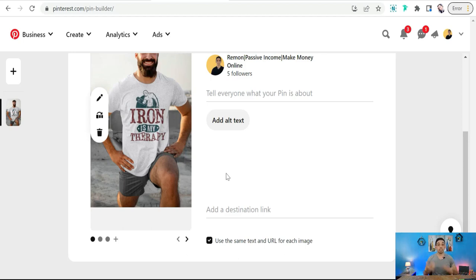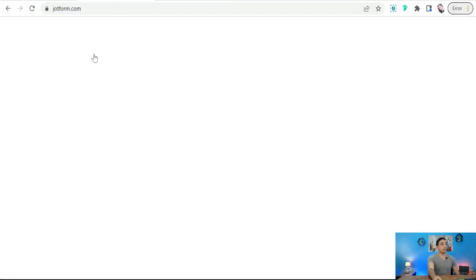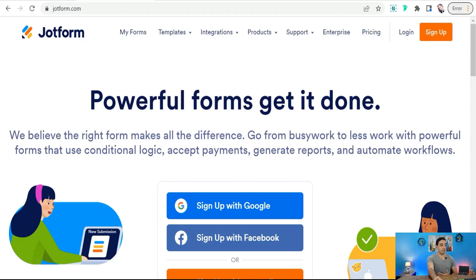For today I'd like to show you an amazing website where you can create a beautiful landing page, insert your designs and products professionally, and promote them effectively on Pinterest, Instagram, Facebook, and so on. This amazing website is called JotForm.com.